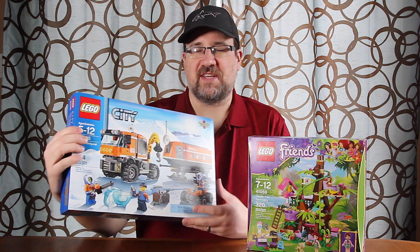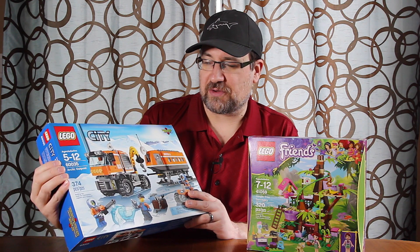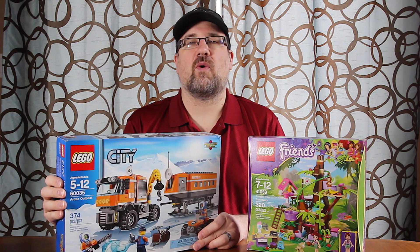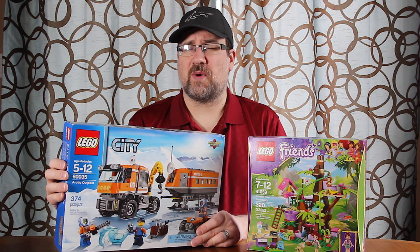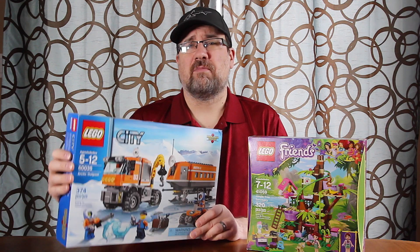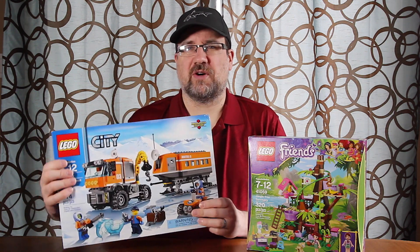Then we picked up the Arctic Outpost set — 60035. This one retails for $59.99 here in Canada, and again it was like five dollars off, so it rang up at $54.99, plus the 20% off. Not a bad deal for a set we don't have.